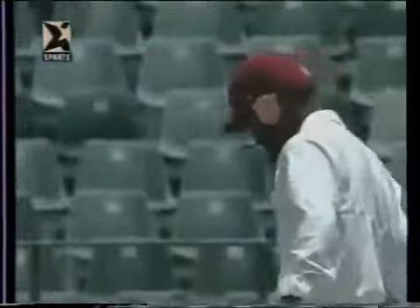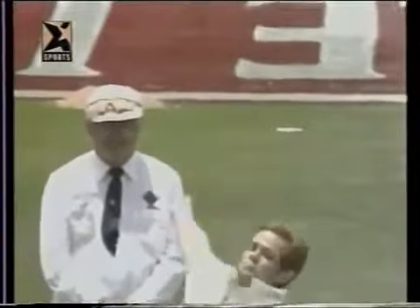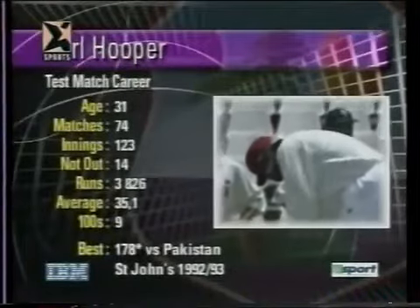Shaun Pollock strikes for the third time on this first morning, and West Indies are 41 for three. The big fish, Brian Lara, the West Indian captain, is gone — clean bowled by Pollock. What a sensational delivery! Lara is out for eleven. That perfect length and just moved enough to beat the great man. He should have gone forward more positively, didn't, got an inside edge, nicked it onto the stumps, and away he goes. South Africa now right on top.